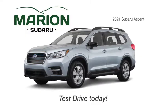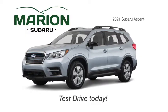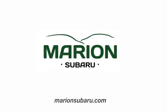Marion Subaru invites you to test drive the 3-Row 2021 Subaru Ascent. Experience the Marion Subaru difference today.